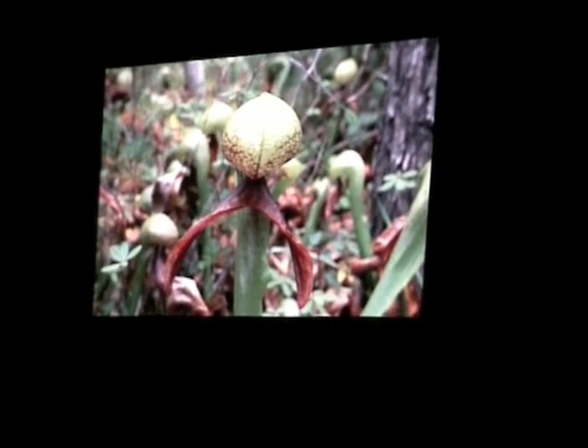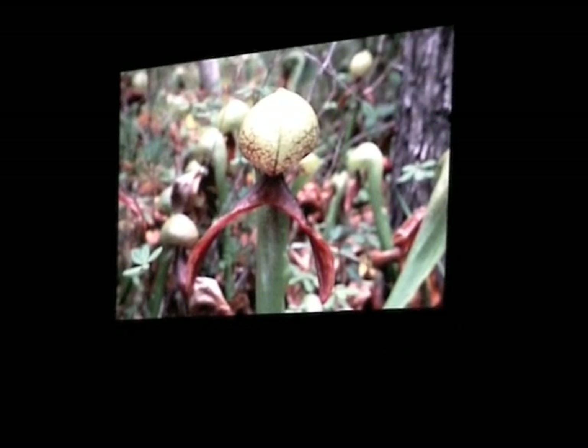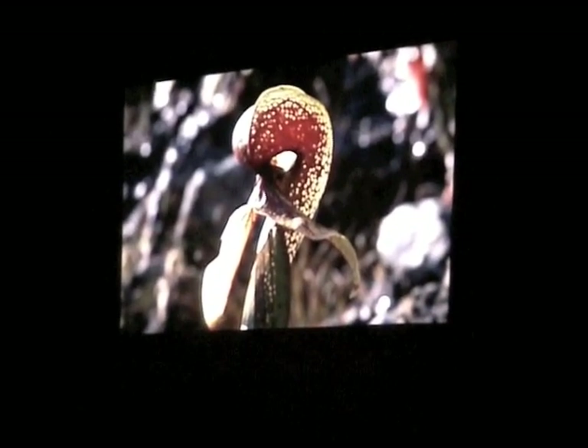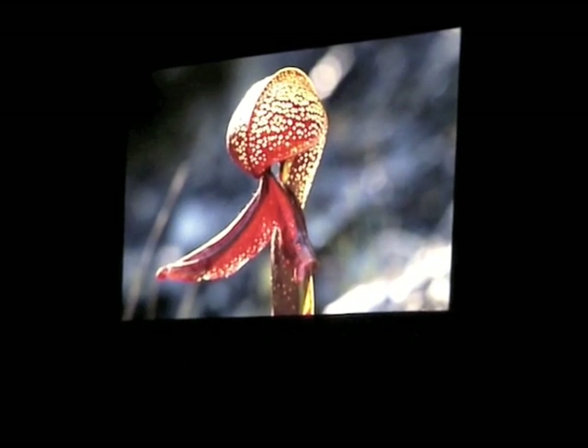But you might see on some of these sites, some Darlingtonias that have all the red fangs. Darlingtonias that have a red keel. But notice, in this case, the fang is not as comparably bright as the previous one. Nearly all red Darlingtonia.